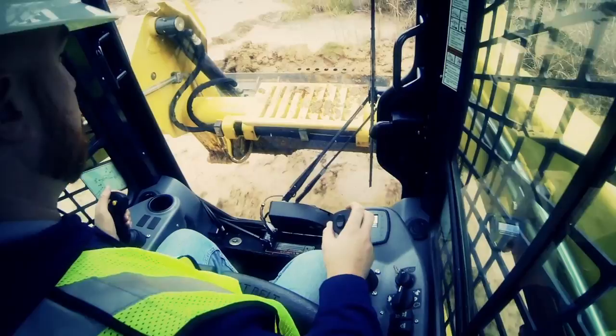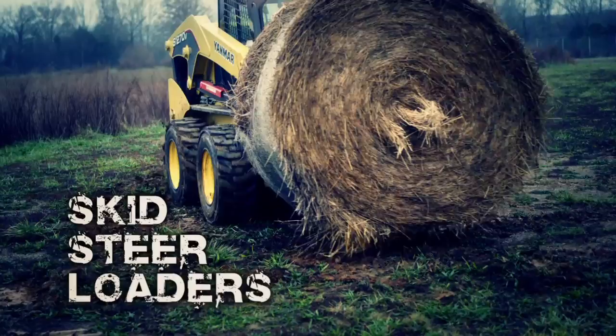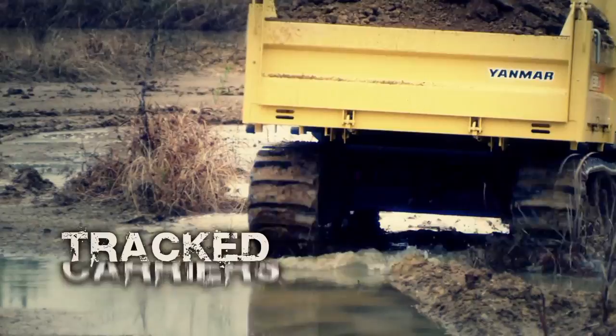On today's demanding job sites, sometimes smaller is better. Yeah, you heard me — smaller, better. That's why Yanmar makes a complete line of powerfully compact, get-the-job-done construction equipment, many built especially for those frustratingly tight, challenging conditions where bigger machines just can't go.